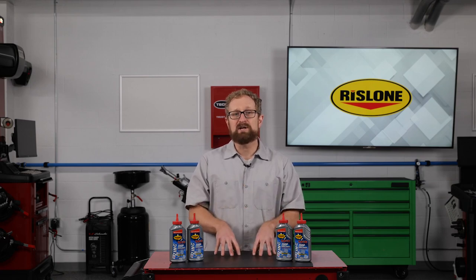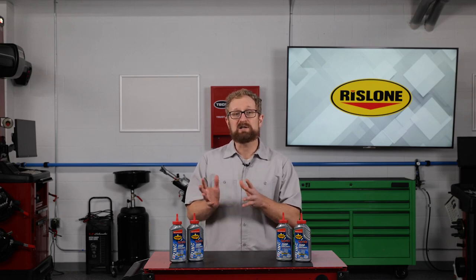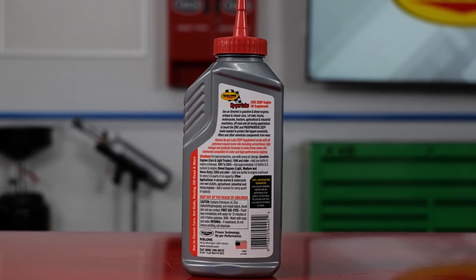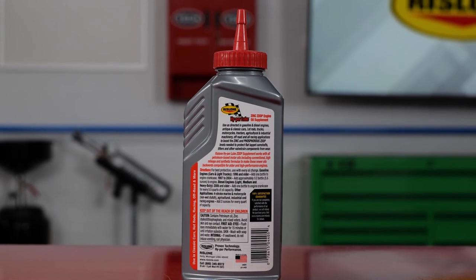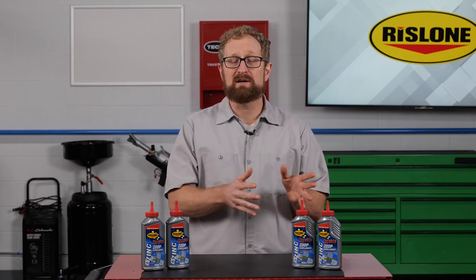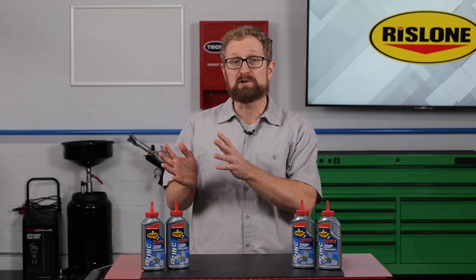Not only does it protect against viscosity and thermal breakdown, but it also reduces friction and wear, especially at startup, which helps to eliminate dry starts. Less friction means less wear and a cooler-running, longer-lasting engine. The clinging action keeps bearings and other internal engine parts lubricated where normal oil fails. In fact, Hyperlube ZDDP Supplement can make oil perform even better than the high-zinc oils of years past, as well as some of today's high-zinc oils for hot rods.